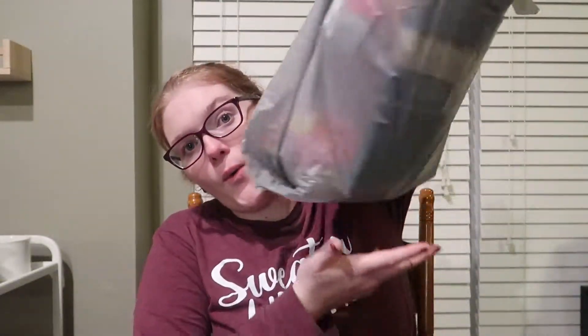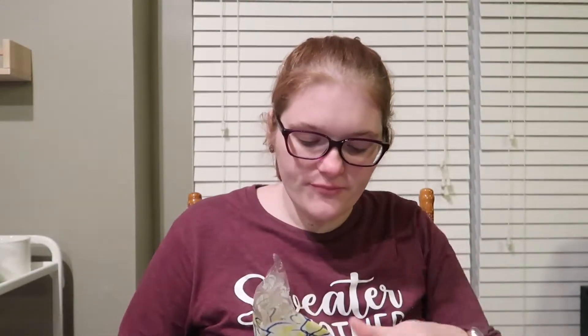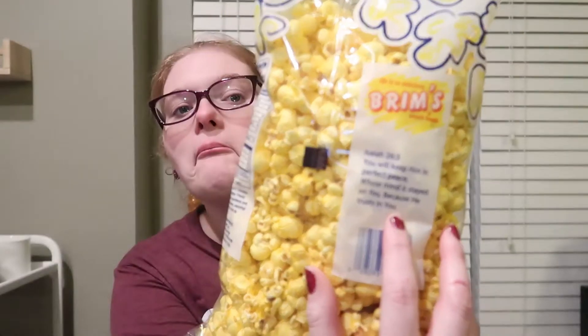And then one more bag. My husband really likes this — it's really good too, but since I'm back on Weight Watchers, I don't eat it, so it's mostly for him and my son. And then movie theater butter popcorn, this big old bag. I just realized it has a Bible verse on the back, so you can read your Bible verse while you're eating your popcorn. But it's really good popcorn, so if you wanted that to munch on.